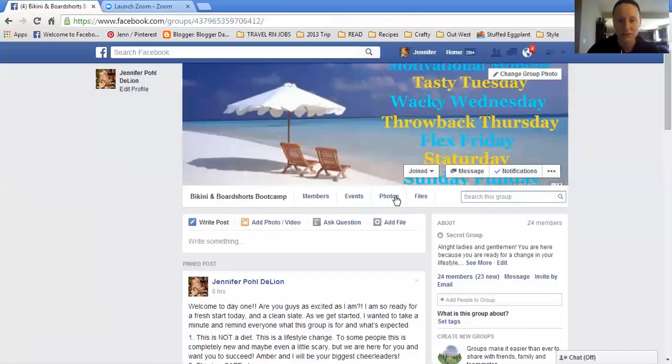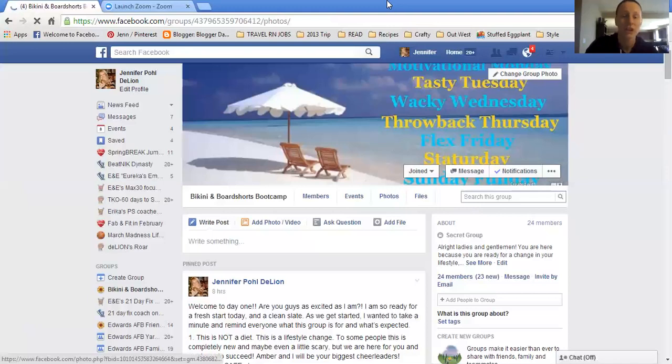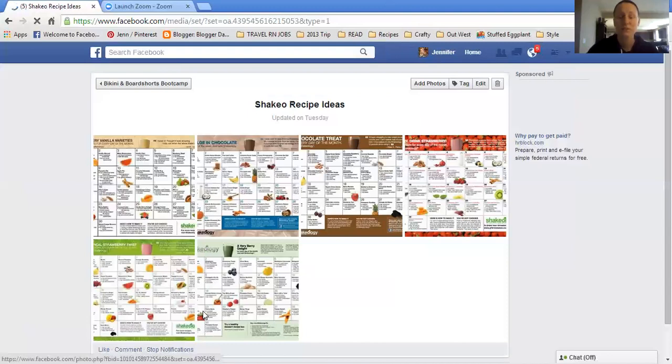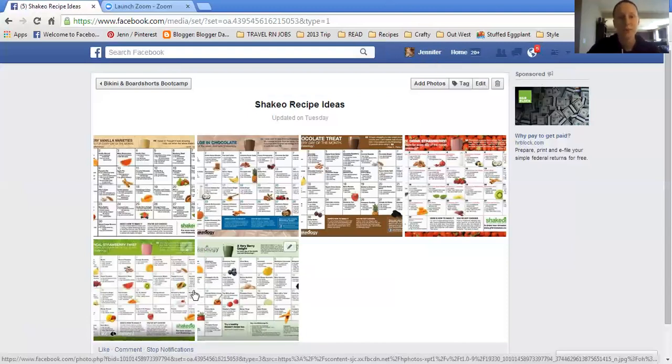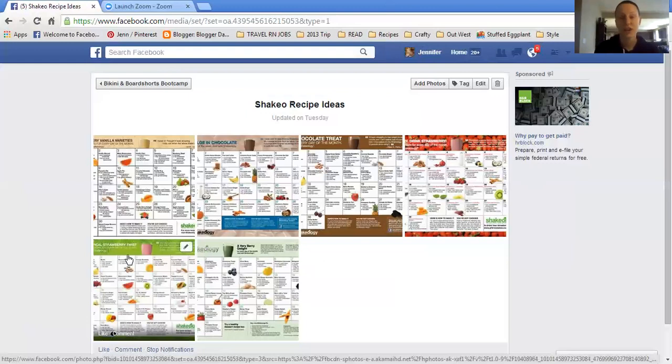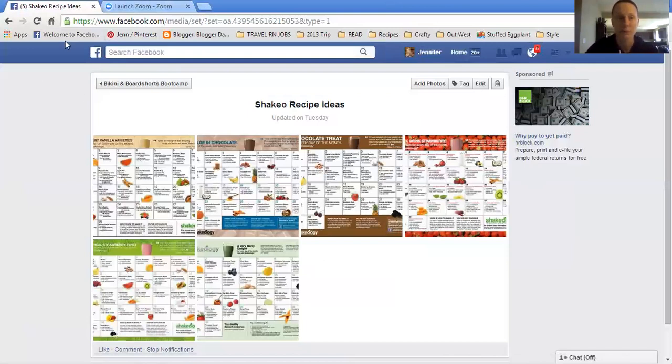You're also going to find in the photos section the Shakeology calendars or recipes, so check those out — there's some really good recipes on there. My personal favorite is banana, PB2, chocolate shako, ice, almond milk, a little bit of water — blend and enjoy. I love it, it's like a milkshake. But there's lots of awesome ones on here. If you're not drinking shako, you can completely disregard this, but for those of you that are drinking it, make sure you check it out. There are more on the Beachbody website as well, but those are just the ones I've put up so far.